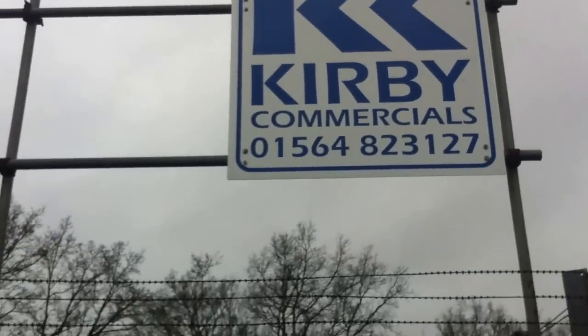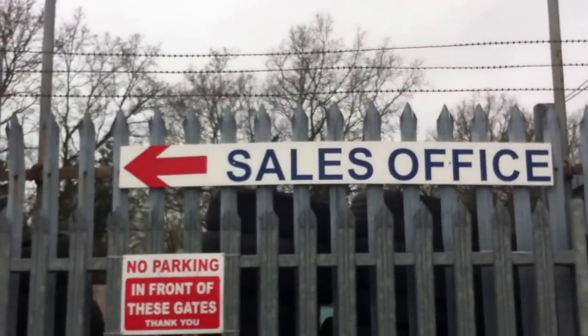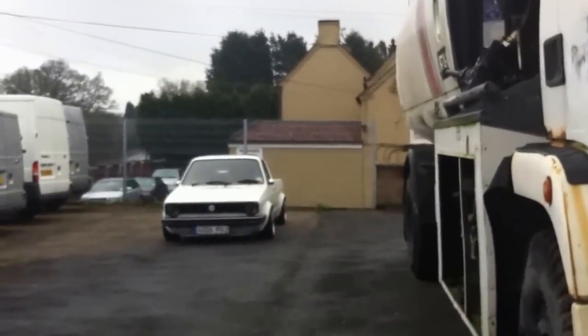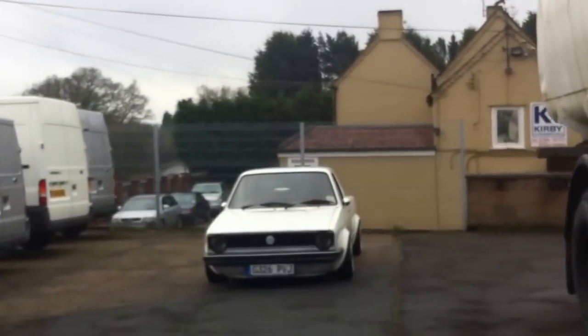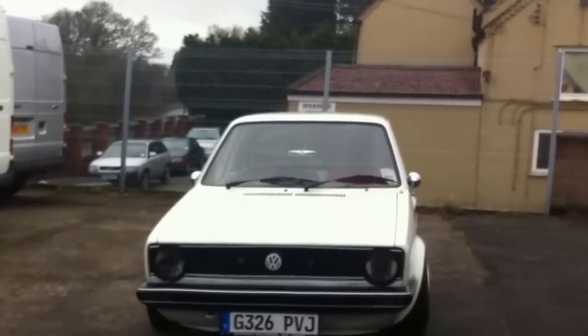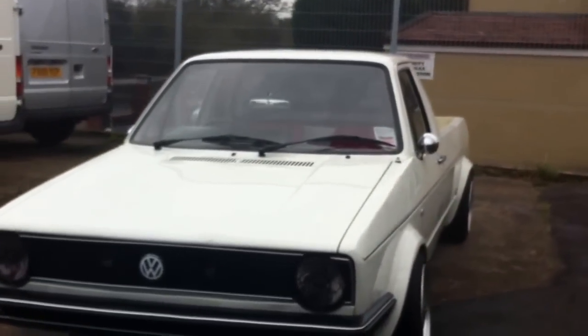Hello, today I'm at Kirby Commercials on the Orsister Road up Portway. And I'm showing you, due to a request, a 1989 Volkswagen Caddy Mark 1 pickup.